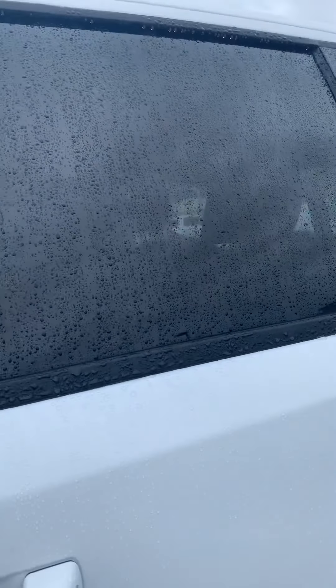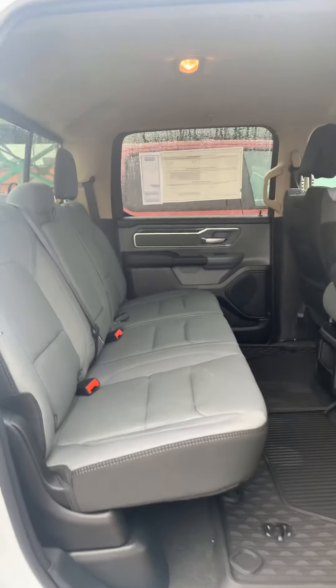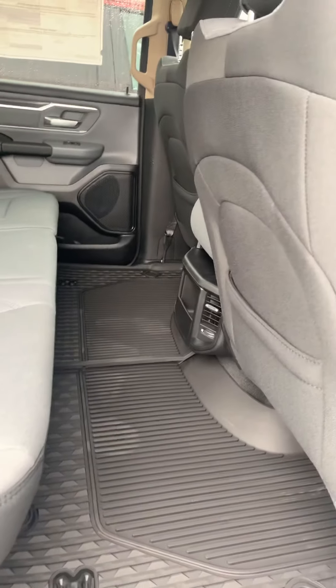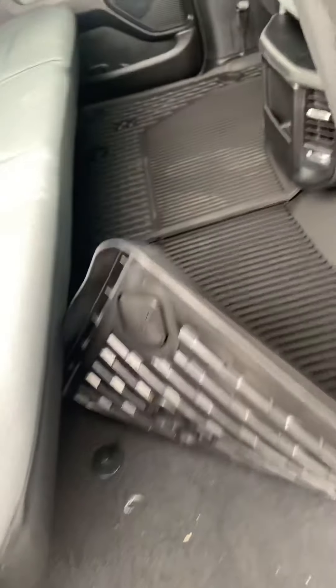This one is a crew cab. Let me show you inside here. All kinds of room back here. Where trucks have been and where they are now is just two totally different worlds — so much room in here. And of course, we've got the Ram all-weather floor mats here.